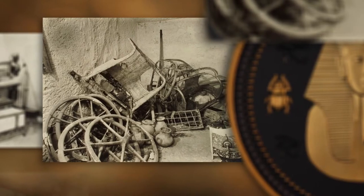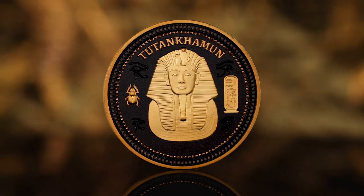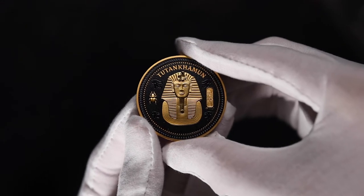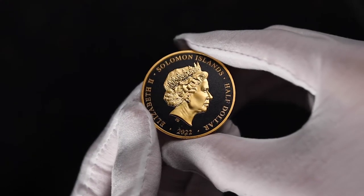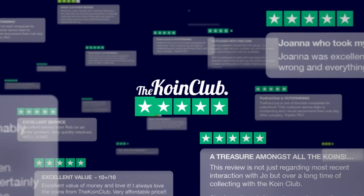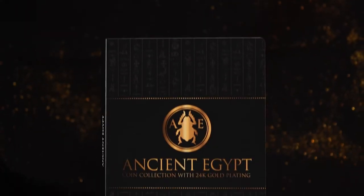This 2022-issued coin marks the 100th anniversary of the discovery of the Tomb of Tutankhamen, an anniversary of incredible historic significance that will be celebrated across the globe. And you can be one of the few thousand in the world to own this truly special coin. So join our 150,000 loyal and happy customers who have rated us excellent on Trustpilot, and start collecting today.